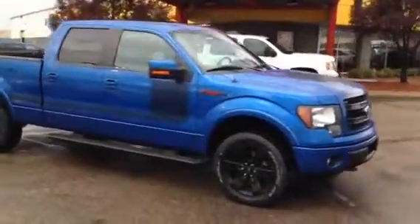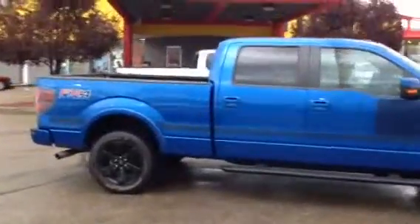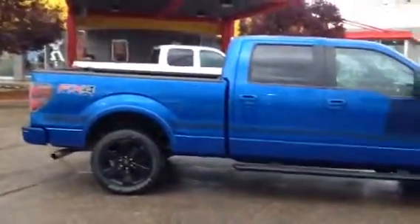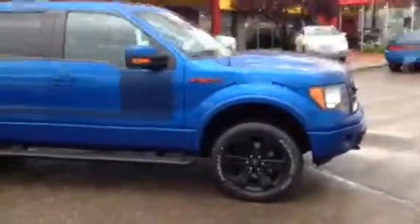Hi, my name is Mike here from Titan Auto. I wanted to thank you for the email on the 2013 FX4. I got it pulled up today so you can have a little bit of a better look at it. I noticed you wanted to know the kilometers on this unit.